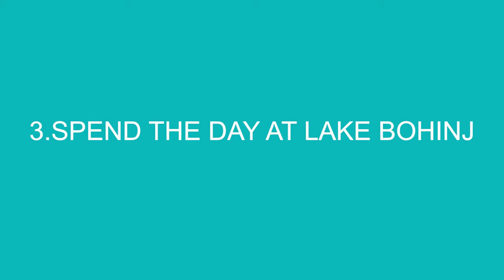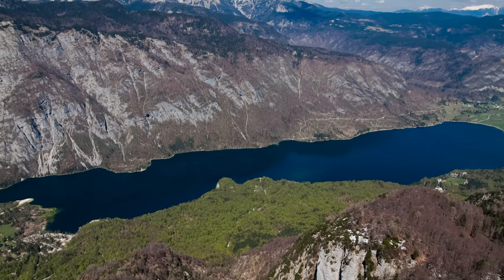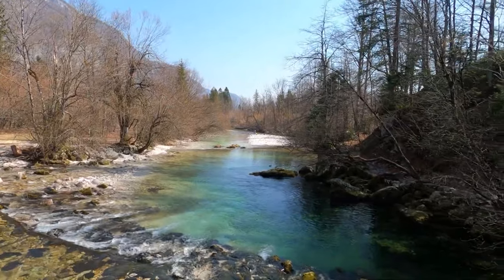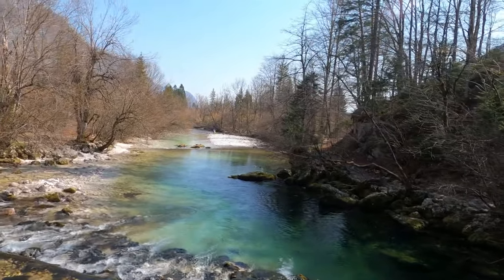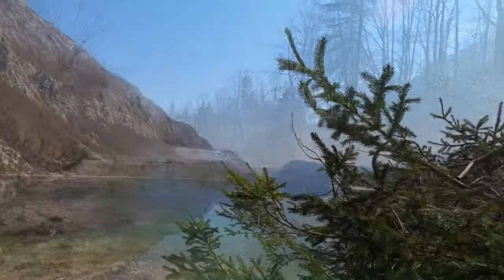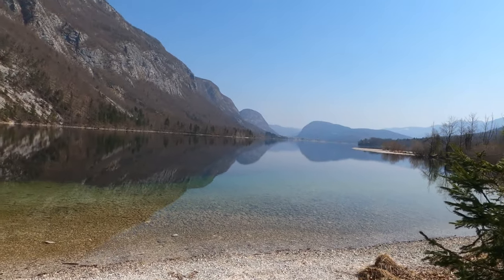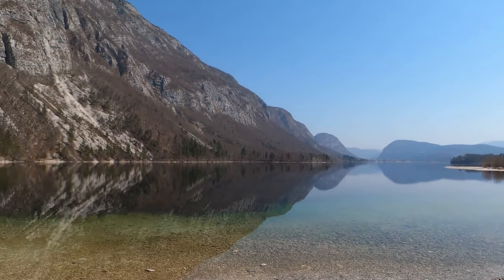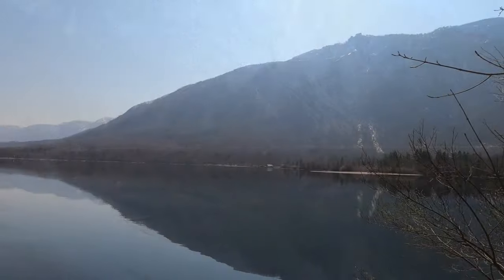Number 3: Spend the Day at Lake Bohinj. Lake Bohinj is located in a glacially formed lake basin and holds almost 100 million cubic metres of water. The lake basin, which descends steeply, is almost without shallows. The lake warms up to 24 degrees Celsius at the surface in summer and often freezes in winter. Water levels rise by more than 3 metres during heavy rainfall.